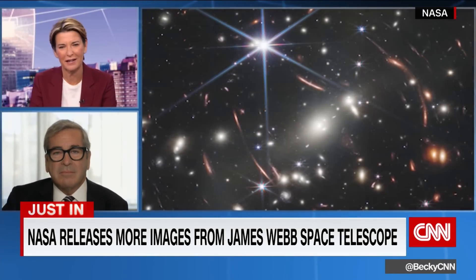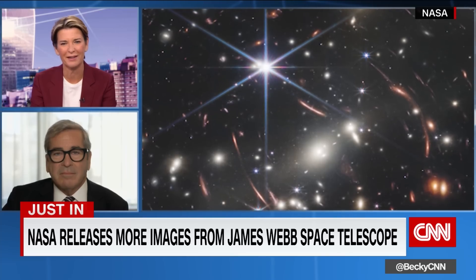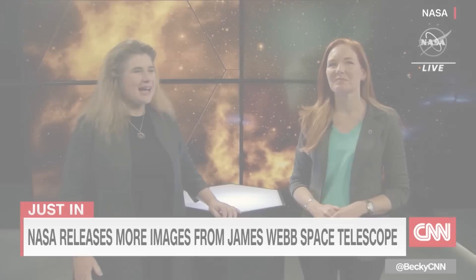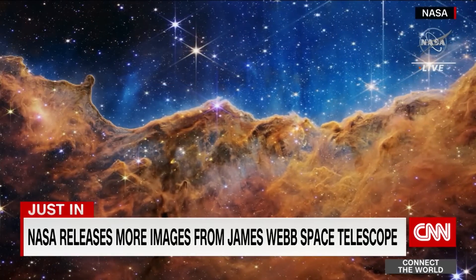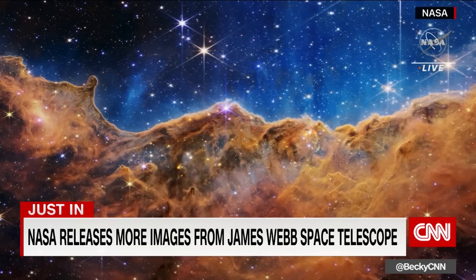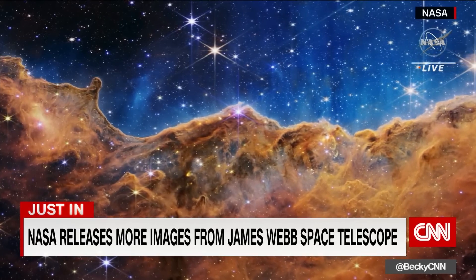Let's go back to NASA and their live broadcast and hear what they've got to say. Amber, can you walk us through the final image reveal? Absolutely. Here we go. Amber, can you tell us a bit about what we're seeing here?